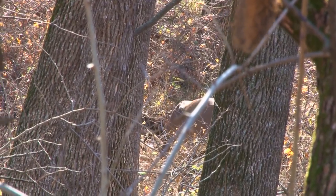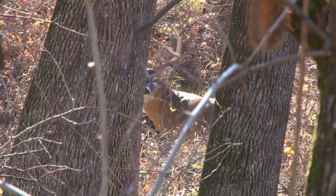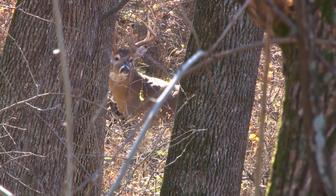Big buck — it's the big ten. He just came in. Look at a doe right here. He followed a doe in here. There she goes.